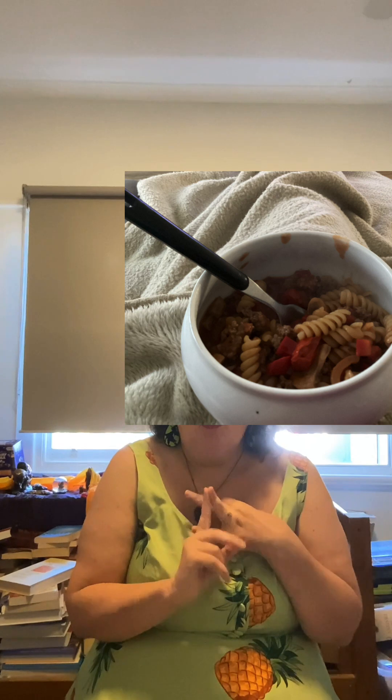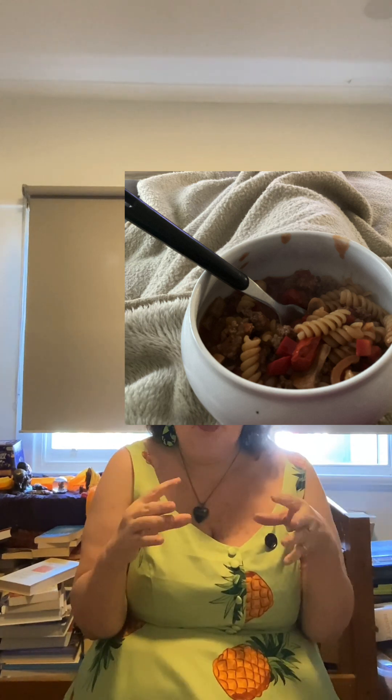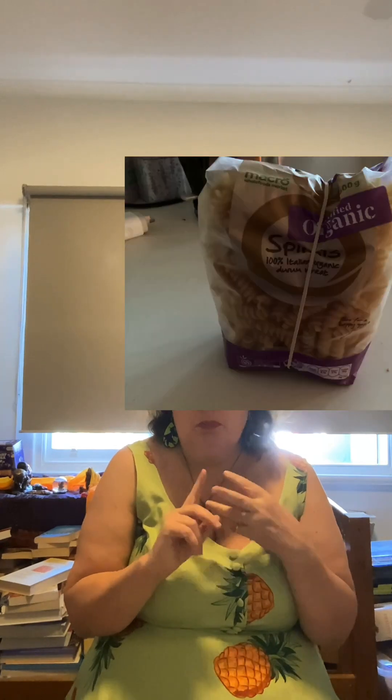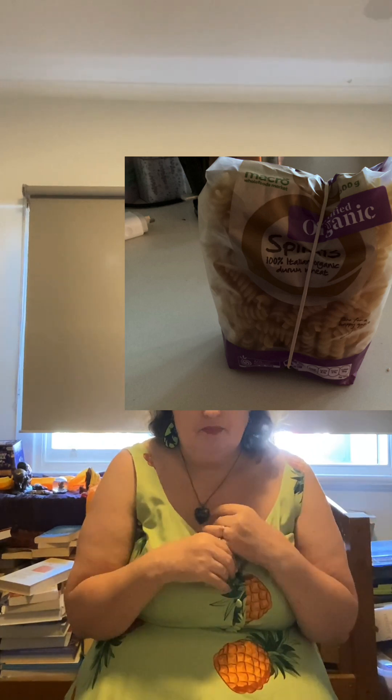For dinner on day 11 I had spiral bolognese pasta. I used the organic Macro brand spiral pasta, organic Cleavers beef mince — Cleavers is a brand of organic beef mince — along with organic mushrooms, organic tomatoes, and organic onions. I cooked all that up, mixed it together, and used FODMAP brand sauce.